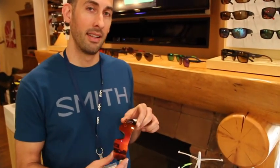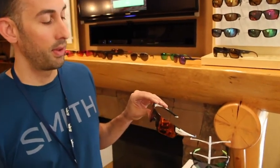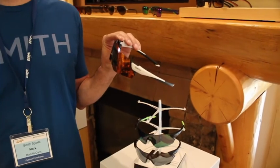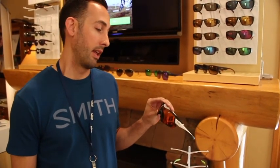The ATAK MAX starts with our Chromapop lens technology. This frame ships with two Chromapop lenses — one for bright light and one for low light conditions. So whether you're riding or running in the early morning or evening, you can switch to the low light lens, and then in the middle of the day you can switch to the bright light sun lens.